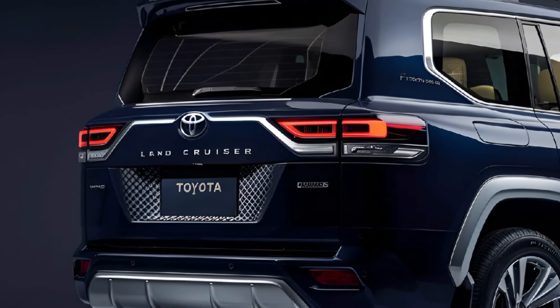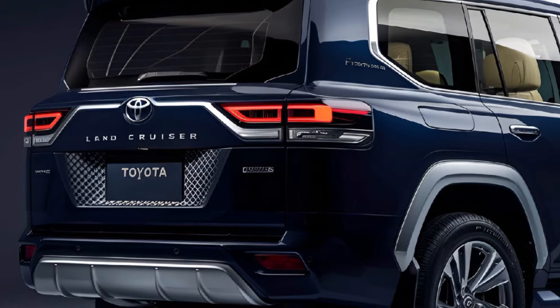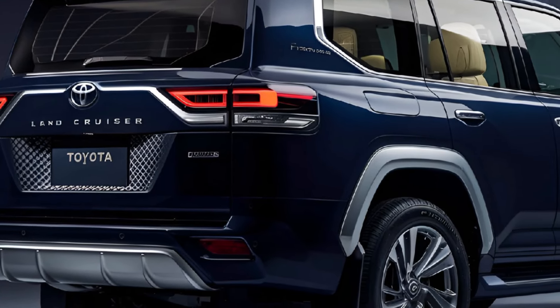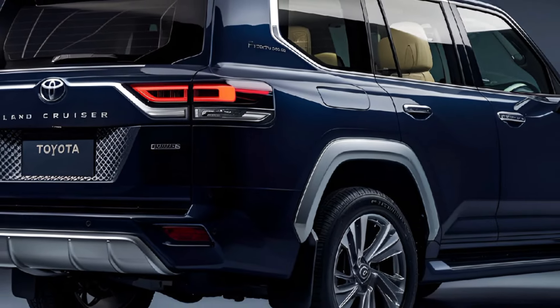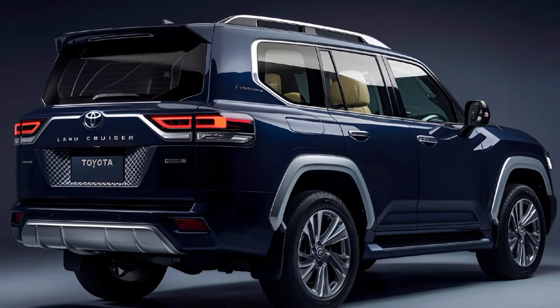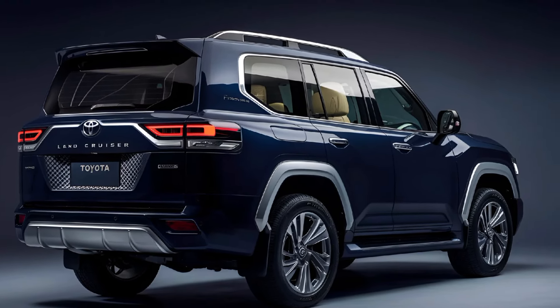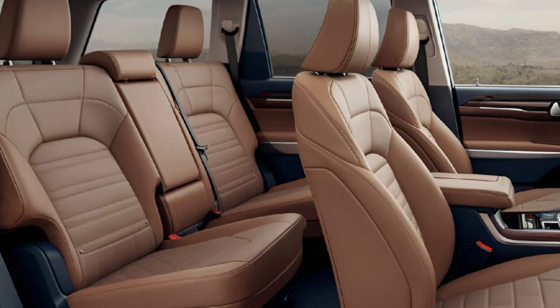Performance: under the hood, the 2024 Land Cruiser is powered by a turbocharged 2.4-liter four-cylinder hybrid engine that delivers strong performance both on and off the road. It offers a smooth ride on highways while excelling in off-road environments, thanks to its advanced four-wheel drive system, multi-terrain select, and crawl control.